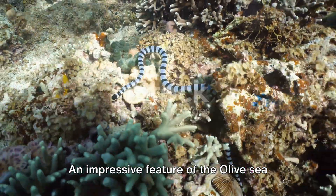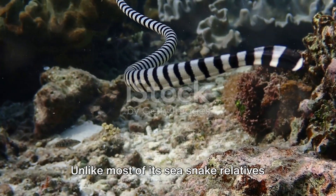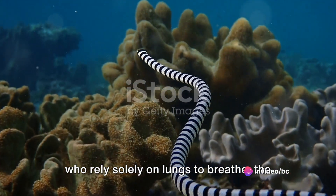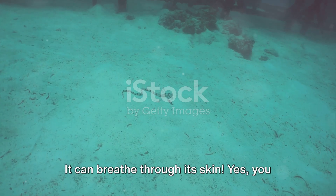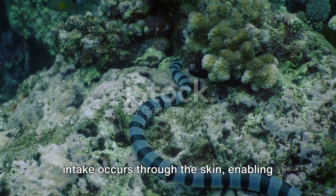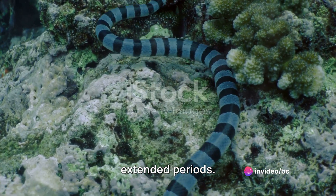An impressive feature of the olive sea snake that sets it apart is its unique respiratory system. Unlike most of its sea snake relatives who rely solely on lungs to breathe, the olive sea snake possesses a remarkable ability — it can breathe through its skin. Nearly 20% of its oxygen intake occurs through the skin, enabling it to stay submerged underwater for extended periods.